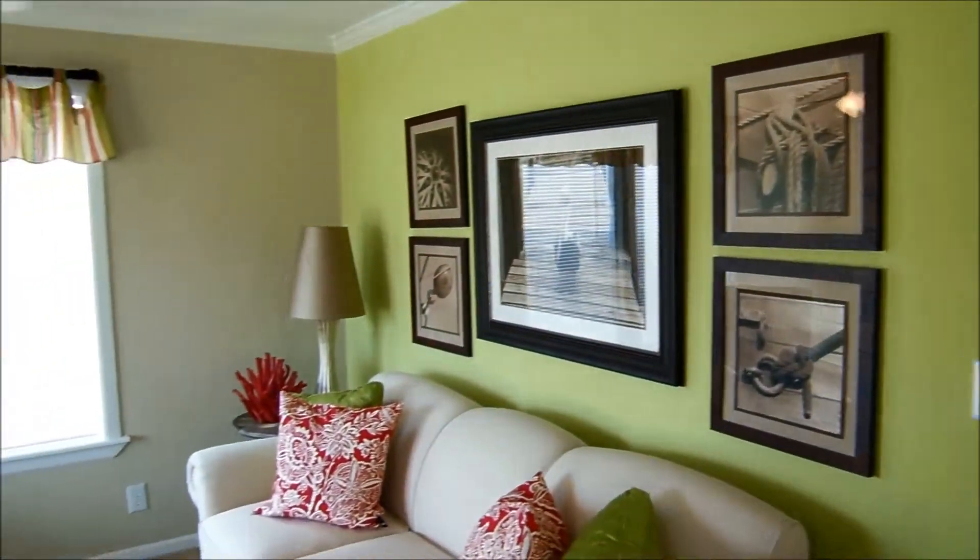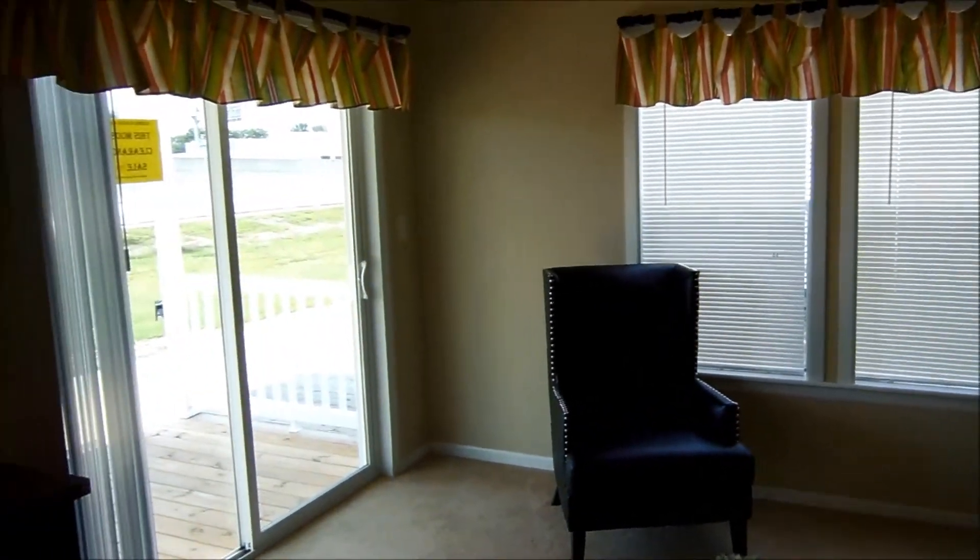We've actually got this one on sale right now for about $12,000 off the list. So come on down — we can't wait to meet you.